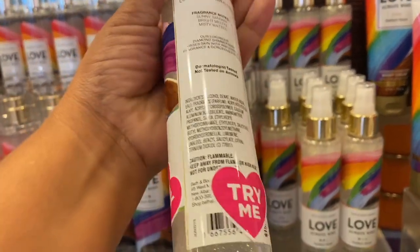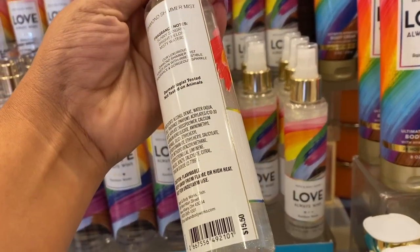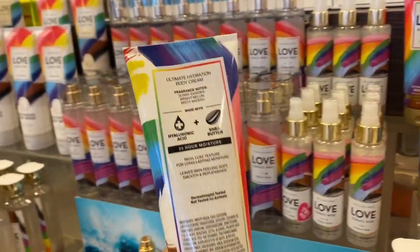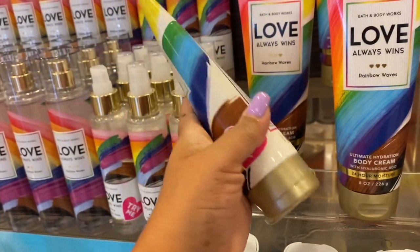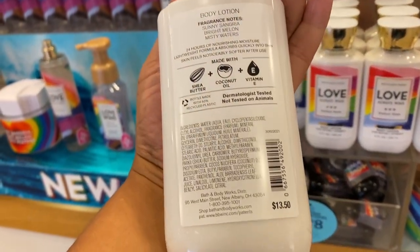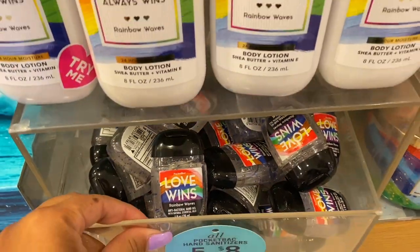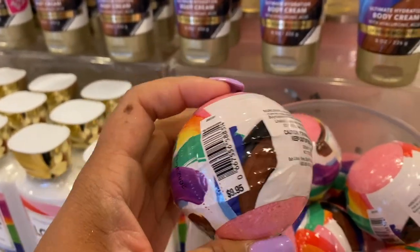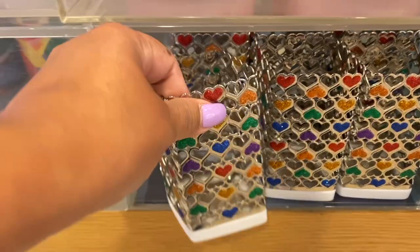This one is $15.50 — I keep grabbing the ones that say 'try me.' I already grabbed that one in a mini so I'm not going to grab the bigger one. The body cream is also $15.50, and the lotion is $13.50. Let me know how you guys are loving Love Wins Rainbow Waves, because I really love that scent.